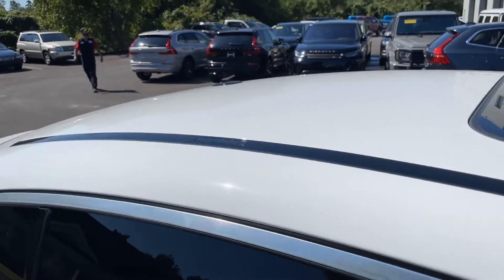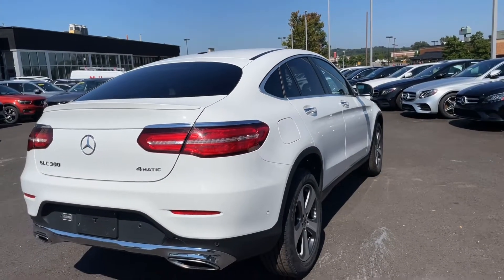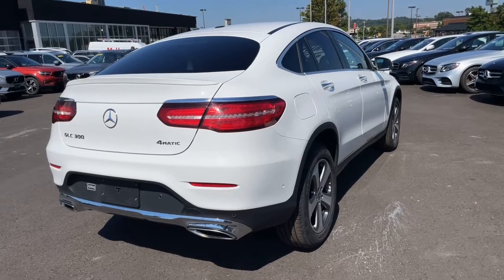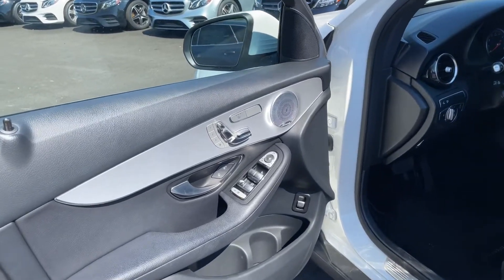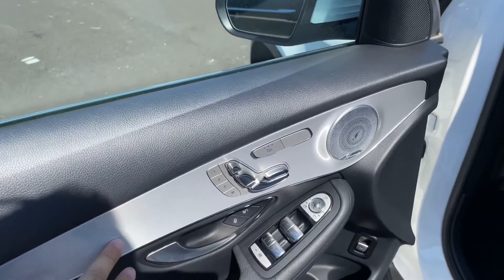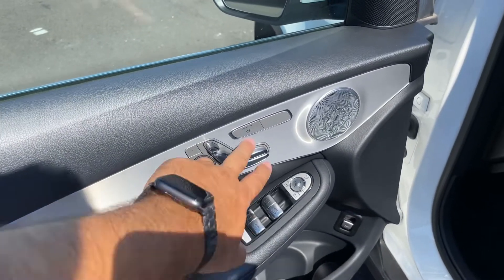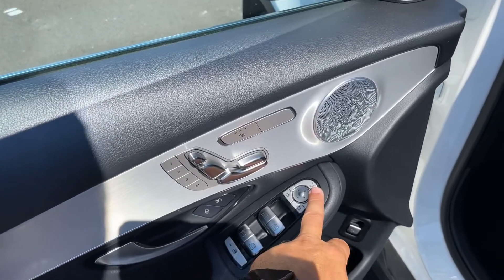There's the sunroof. I'm just gonna make this a quick video, so let's take a look inside. The inside is in just as good a shape as the exterior. It's got that silver trim for a nice look. Heated seats, Burmester surround sound. Of course it's going to have the folding mirrors right here.